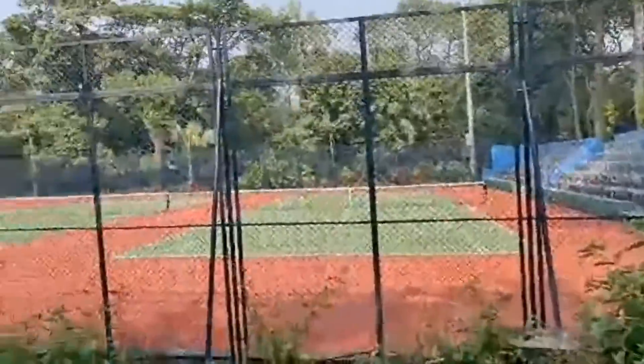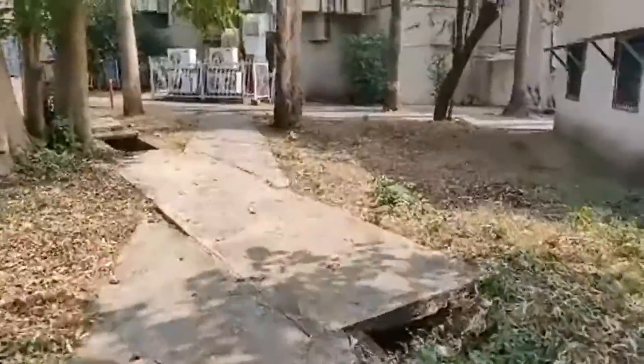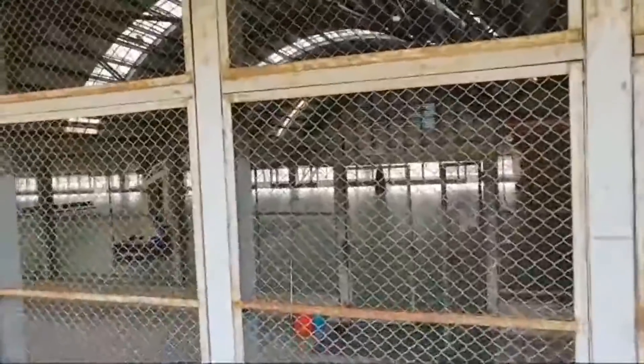So once you have seen the tennis court, I will show you another view. This is so close to my heart. It's about 15 minutes before I arrived here, and the first place where I had seen the tennis courts was here. This is our indoor courts.